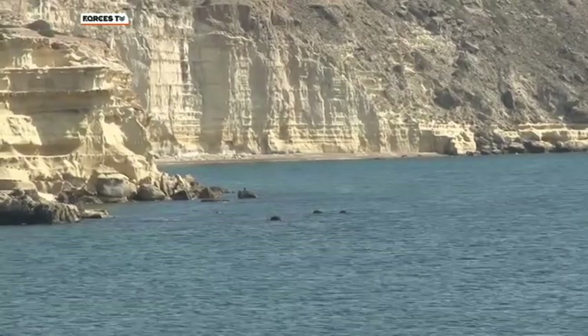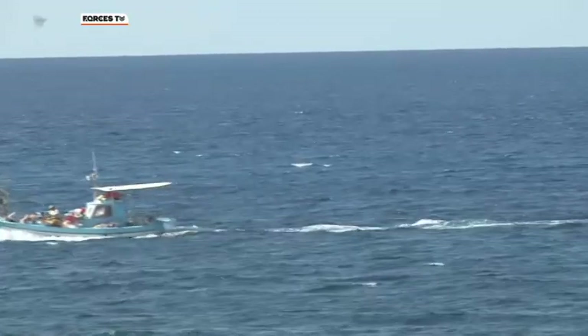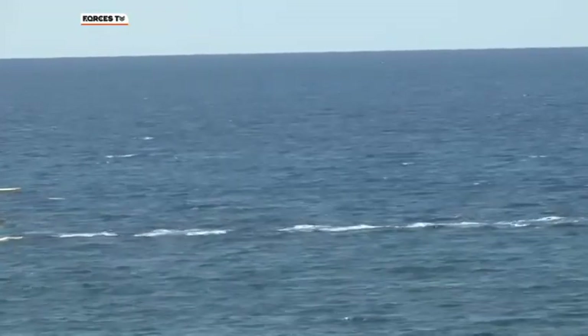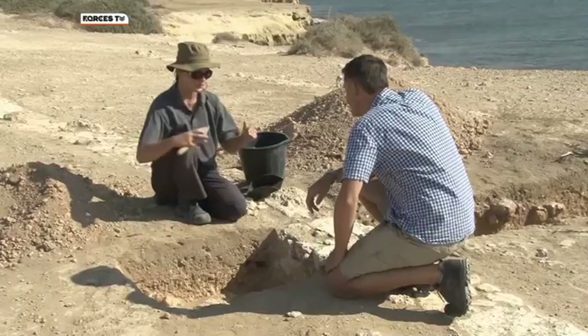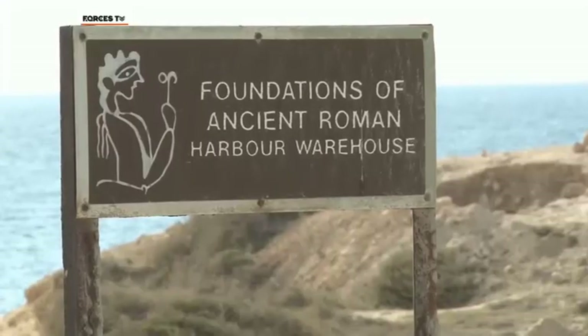One of the questions for archaeologists is what this harbour was used for. They think perhaps traders came here from Egypt or stopped here en route further west to Italy, bringing goods which were then traded in the ancient city of Kurien, further around the coast.